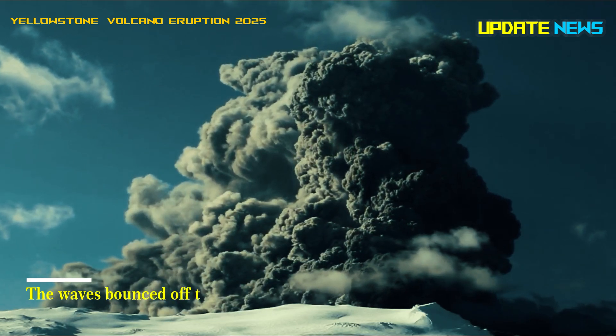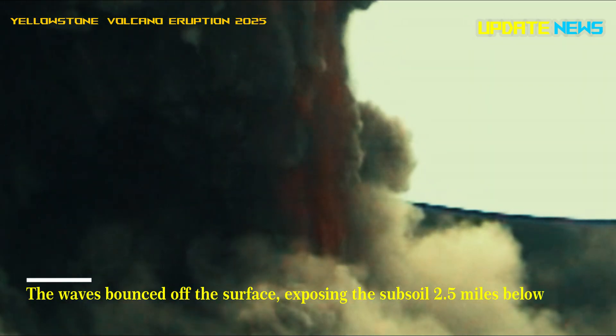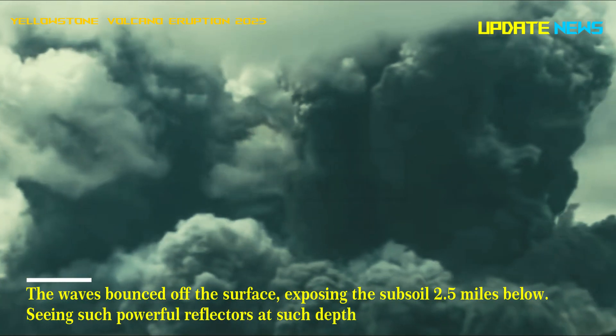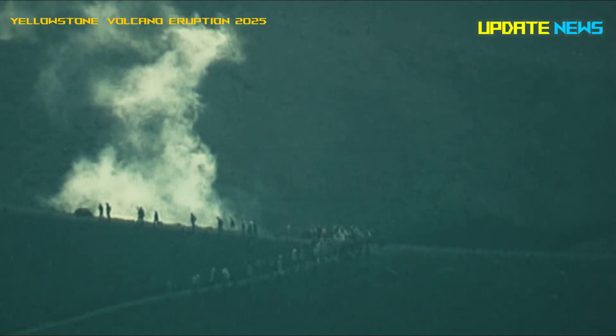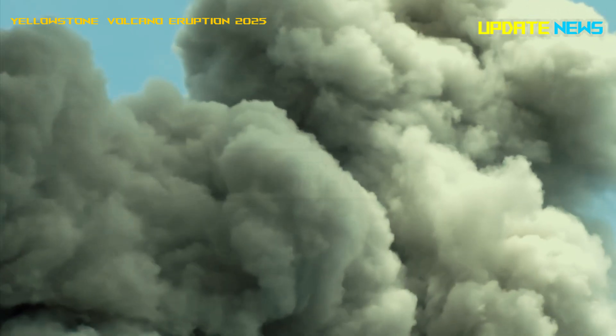The waves bounced off the surface, exposing the subsoil 2.5 miles below. Seeing such powerful reflectors at such depths was surprising. They told us there was something physically different down there, perhaps a buildup of partially melted rock interspersed with gas bubbles.